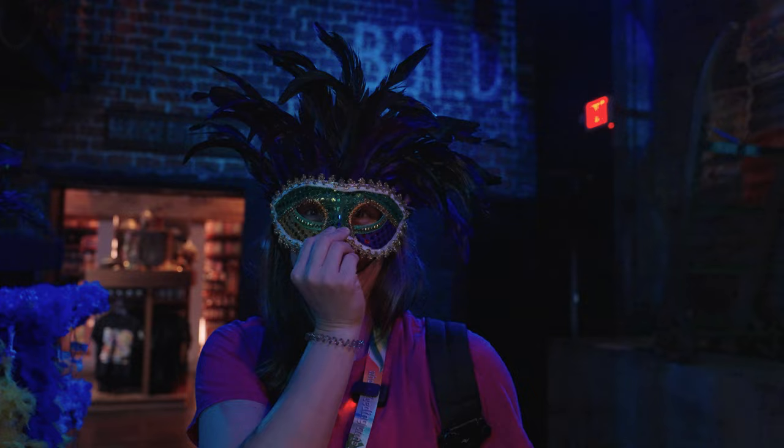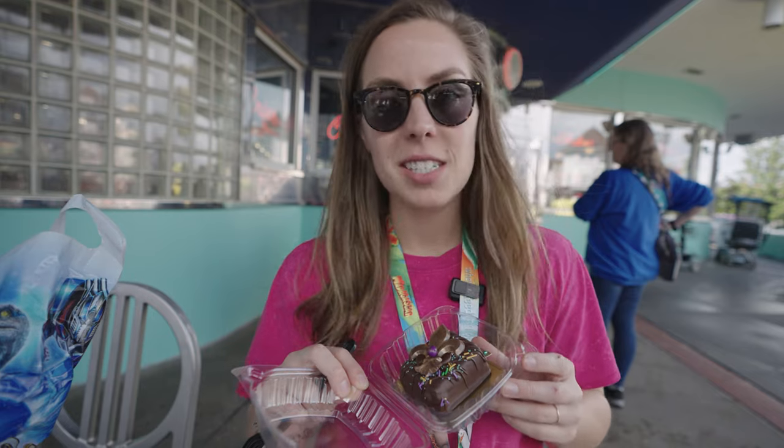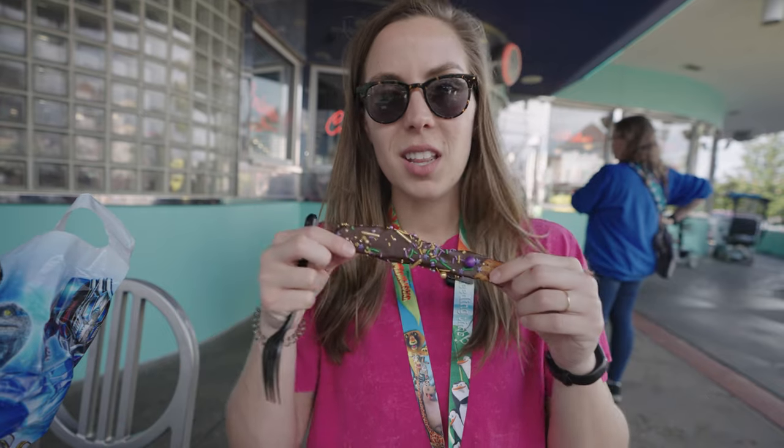We just left the Tribute Store — it is fantastic. Definitely great theming and we're super happy with that. Most importantly, we got some Mardi Gras treats. Ben selected the brownie — there are a couple of brownie options and that's the one he picked. And I got chocolate-covered bacon. Because when in Rome, let's try the chocolate-covered bacon. We're going to try these out and tell you what we think.